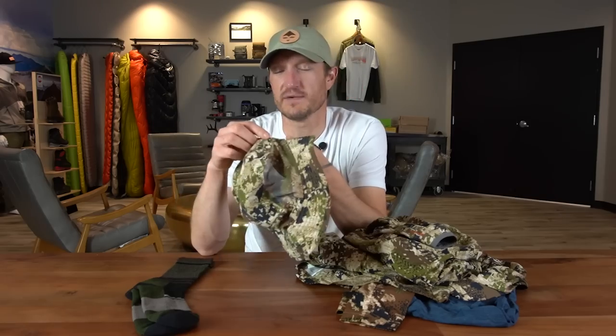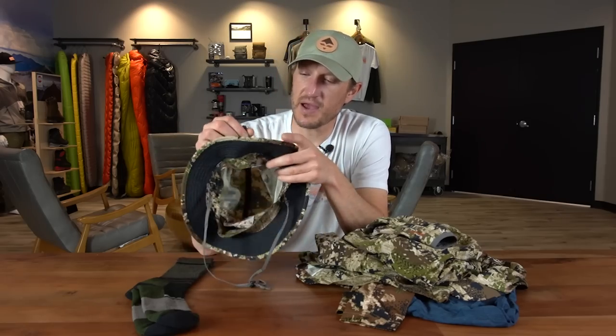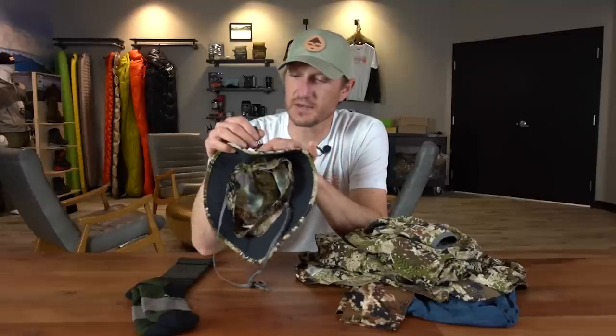For headwear I have the Sitka Sun Hat. It's got the same breathable mesh panels on the sides like the armpits of the Ascent shirt. It's your traditional boonie style — a great option when the sun is really beating down. There's a draw cord on the back to adjust the fit whether you've got a small or big head. It's breathable, crushable, and keeps the sun off your neck — one of my very favorite early season hats.